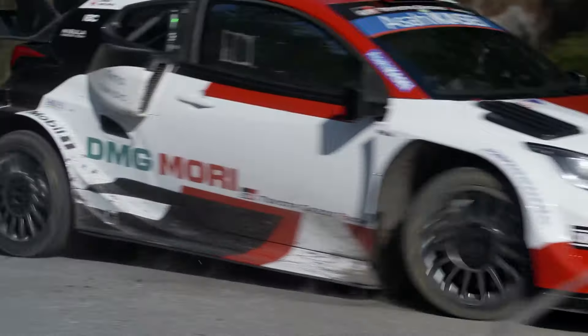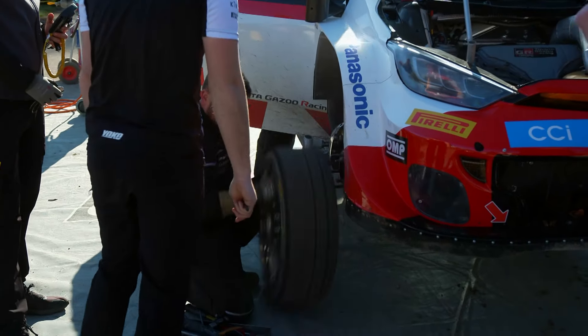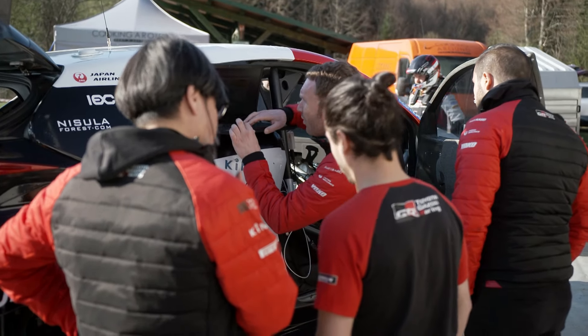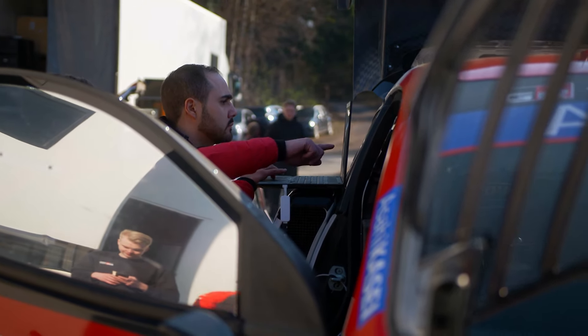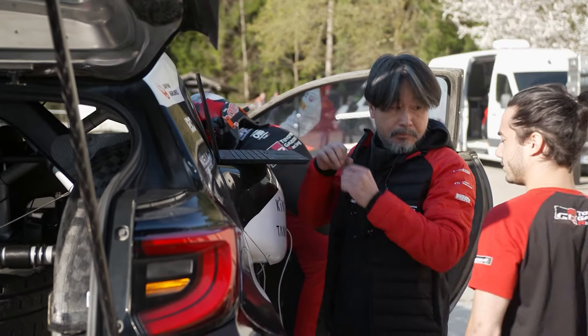Rally Croatia's varying and often damaged tarmac stages meant finding the right setup for the Yaris' suspension would be a real challenge. The engineers have quite a detailed plan — they work with the driver, there'll be new dampers to try, new geometries to try. They have a plan worked out pretty much before we start the day.